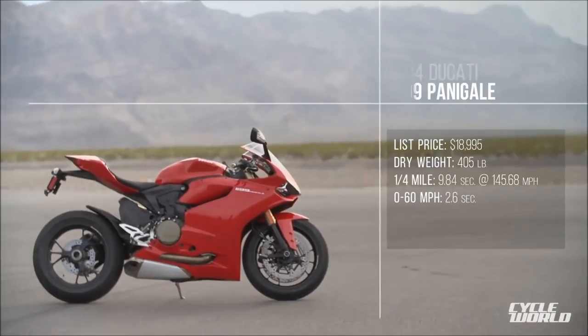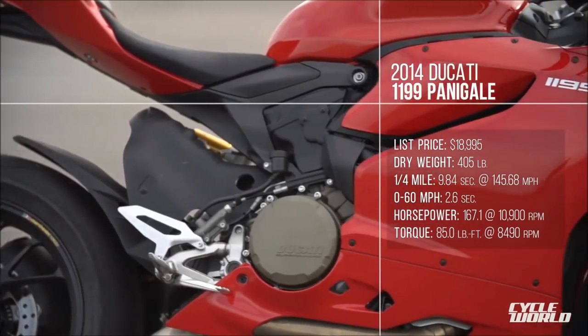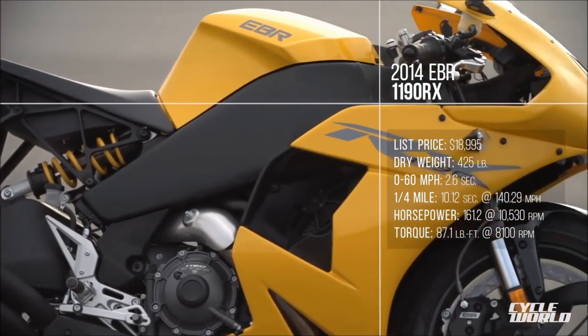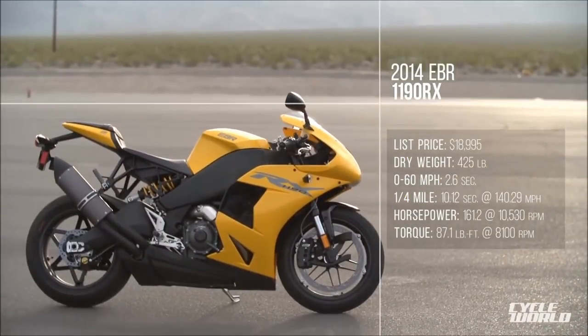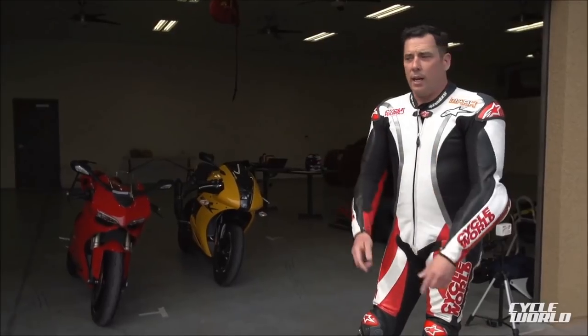The Italian entry is the Ducati 1199 Panigale — the standard model. We picked the standard model because its MSRP is the same as this yellow bike, the EBR 1190RX, built in Wisconsin. The American V-Twin Superbike returns. So we're going to hit the track and get started testing.